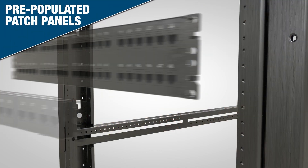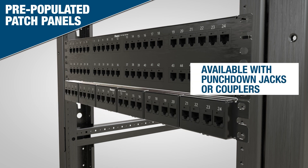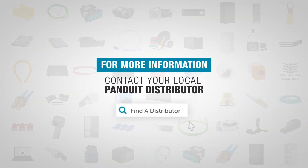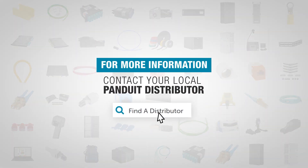Panduit also offers pre-populated patch panels that are available with punch-down jacks or couplers for fast, easy connections. For more information about the Panduit copper connectivity product family, visit Panduit.com.